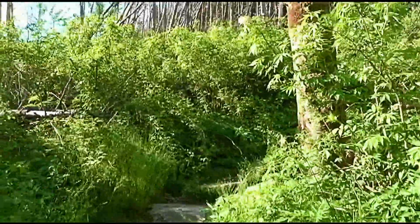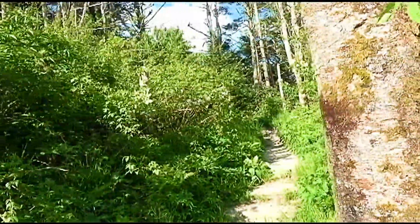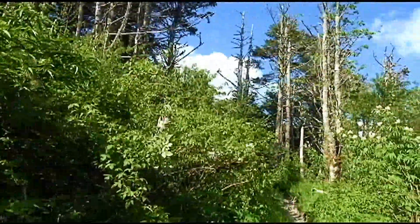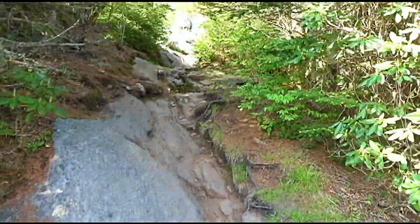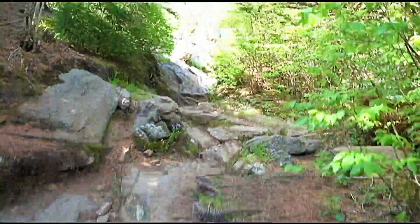This looks really dense. Now this is the type of area you would find a Bigfoot in. Maybe. That's why it's good to wear hiking boots and not be barefoot like the people we just met.